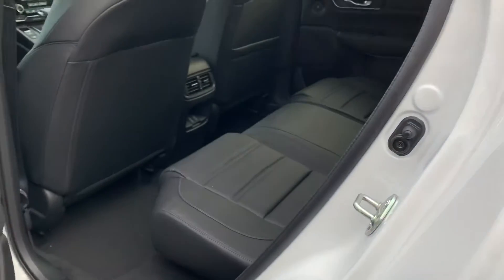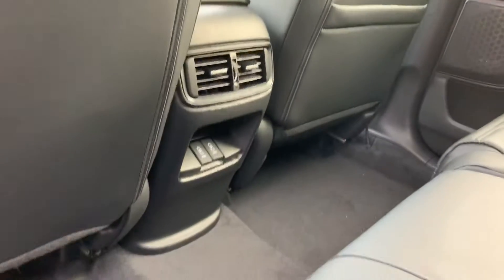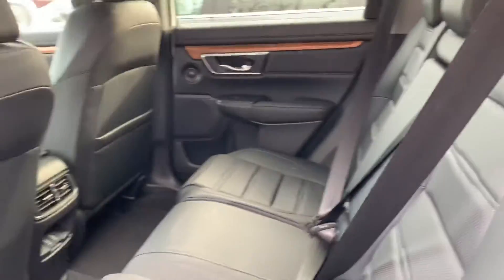So tons of legroom in the back — the CR-V actually has the most legroom in its class. On the EX-L version, you get two USB ports in the back and AC. The seats also recline as well.